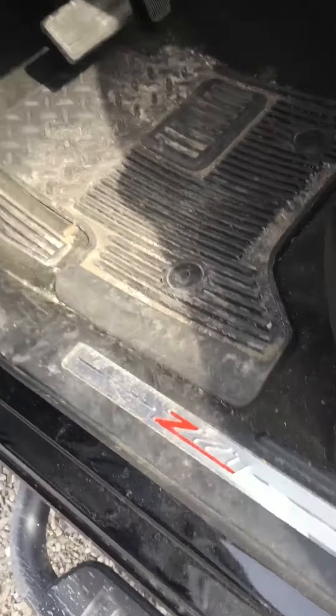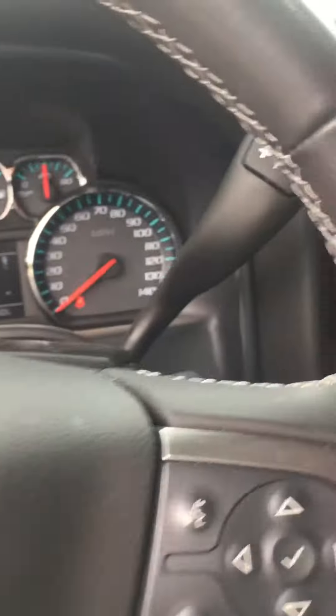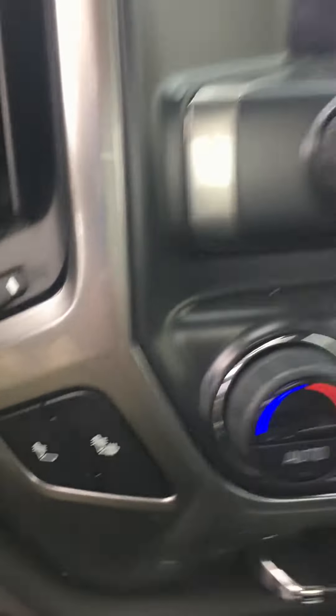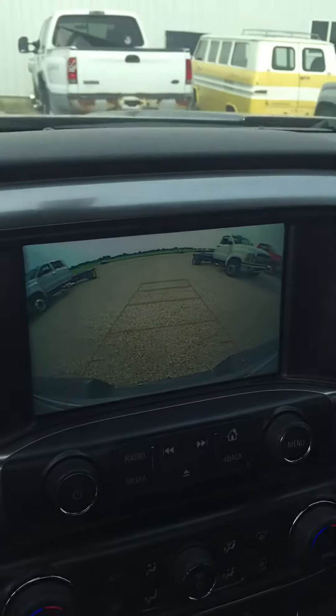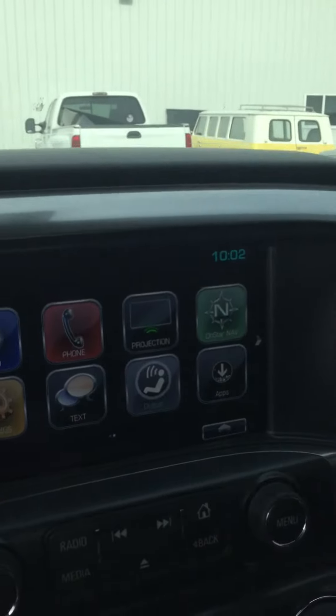Z71, windows, locks, all your standard goodies. Heated seats, nice backup camera, got the Apple CarPlay.